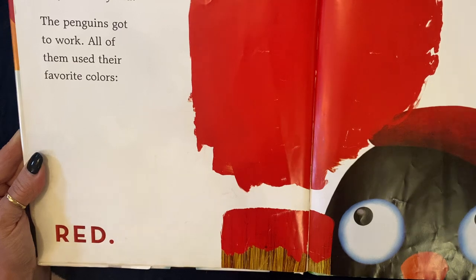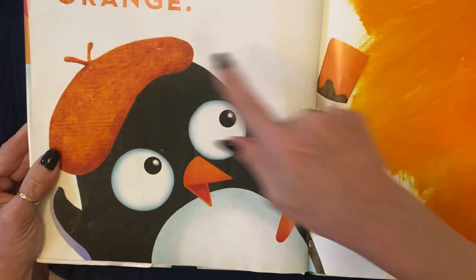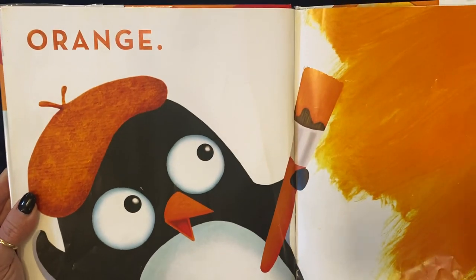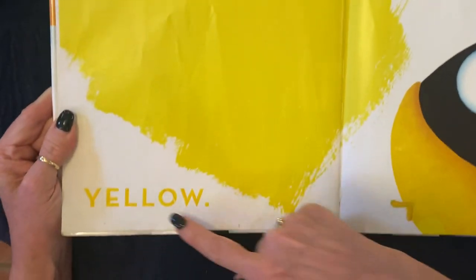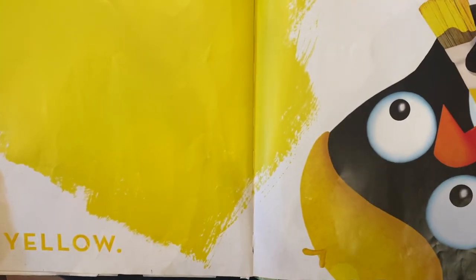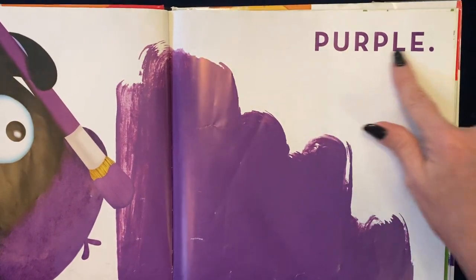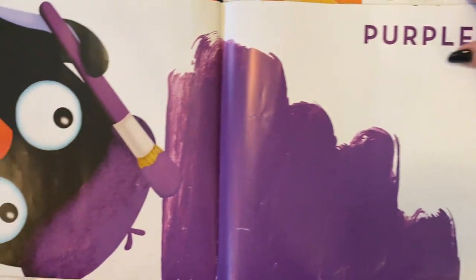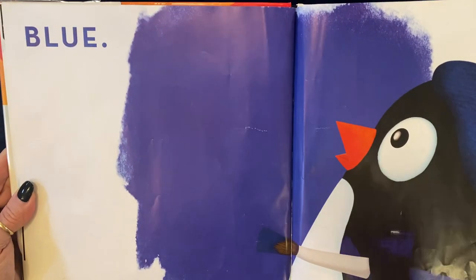The penguins got to work. All of them used their favorite colors. Red. Can you read the word red? Orange. Yellow. What color is this? Purple. And that is blue.